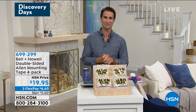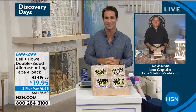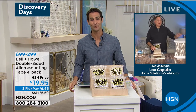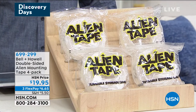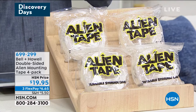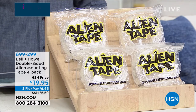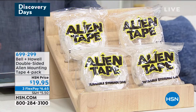My guest today is Lou Caputo from Bell and Howell. Lou knows how to build suspense — I asked him how does it work and he made us wait. Again, you're getting all four rolls. Best value I found: I did a little shopping online — best I could find was three of these for $20. You're getting four here at HSN for $19.95, three flexible payments of $6.65. It just sticks wherever you need it.